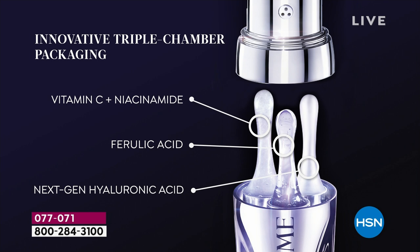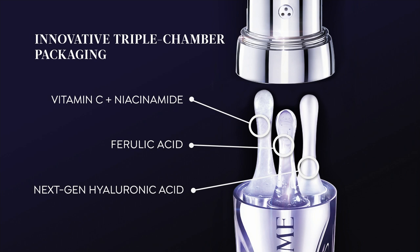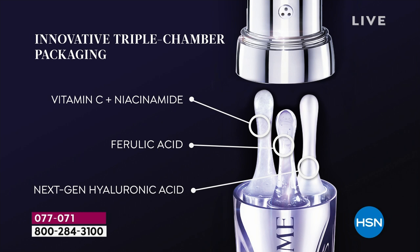We packaged vitamin C and niacinamide together — they are known to brighten your overall skin's appearance and minimize the appearance of fine lines and wrinkles. There's also a texture element to vitamin C. Think of it like graduate school — the most advanced formulation. Then we added ferulic acid, which is an antioxidant. Free radicals in the air cause premature signs of aging, so you want to protect your skin with an antioxidant. Ferulic acid is your antioxidant — it's preventive and protective.